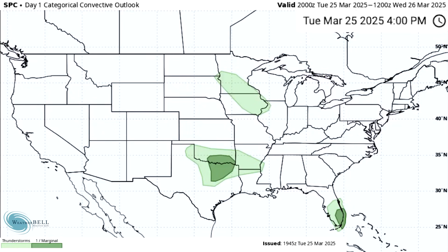Looking at Storm Prediction Center outlooks, starting with Day 1 today Tuesday the 25th — these go from 6 a.m. to 6 a.m. Eastern time, so they cover overnight as well. We have three areas of lighter green, which is the general thunderstorm risk with no severe weather really expected, though it does happen in those areas sometimes. We have areas throughout parts of Texas and Oklahoma as well as southeastern Florida where we do have a level one marginal risk for severe weather — so isolated severe weather is possible in those darker green areas.